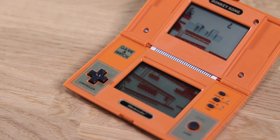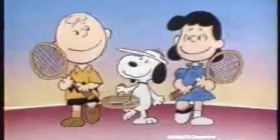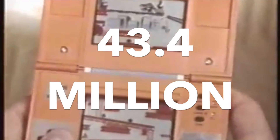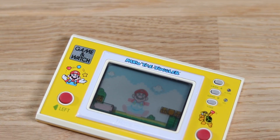The first Nintendo Game & Watch was sold in 1980, and that was Nintendo's first go at video games. The first one released was called Ball, named after the founder of the Game & Watch, Gunpei Yokoi. The Game & Watch has sold a collective 43.4 million units worldwide, and the very last one was sold in 1991 — and that's this one: Mario the Juggler.